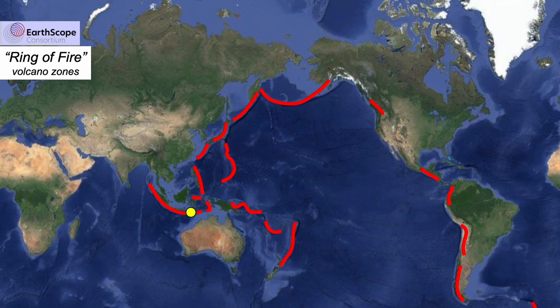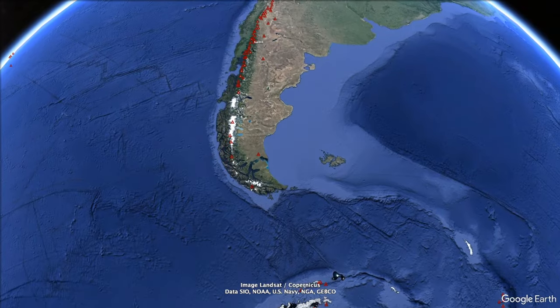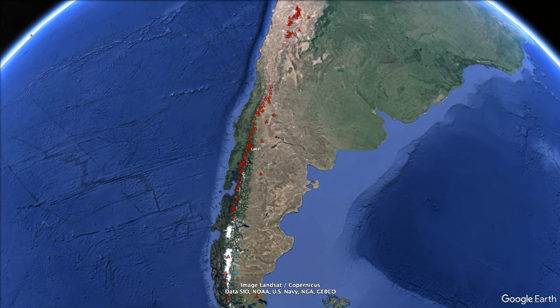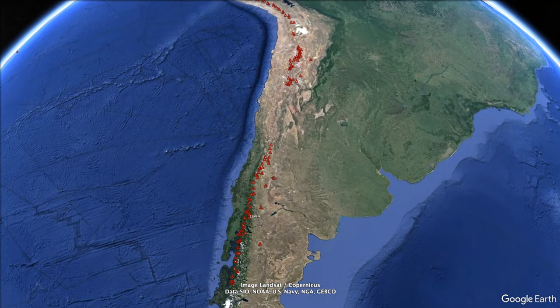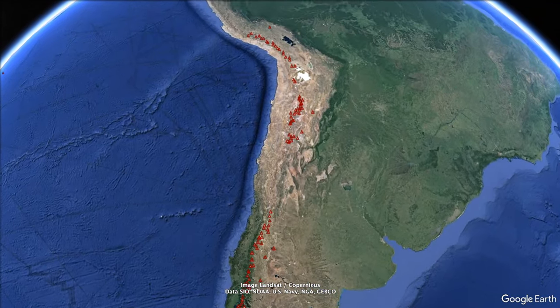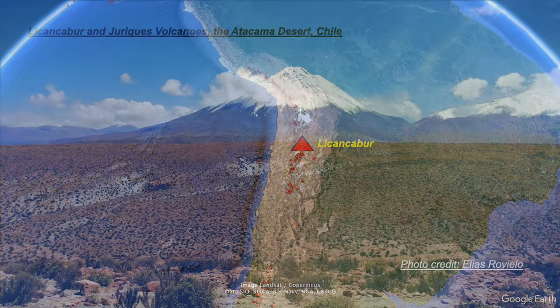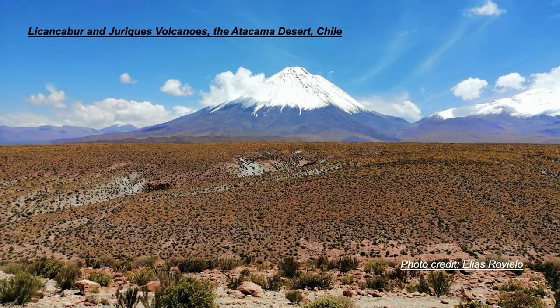Let's take a quick tour going anti-clockwise around the Ring, starting here on the southern tip of South America. The red triangles are those volcanoes that have been active in the past few thousand years, here forming the backbone of the Andes. These giants rise high above the Atacama Desert, with peaks just under 6,000 metres high.